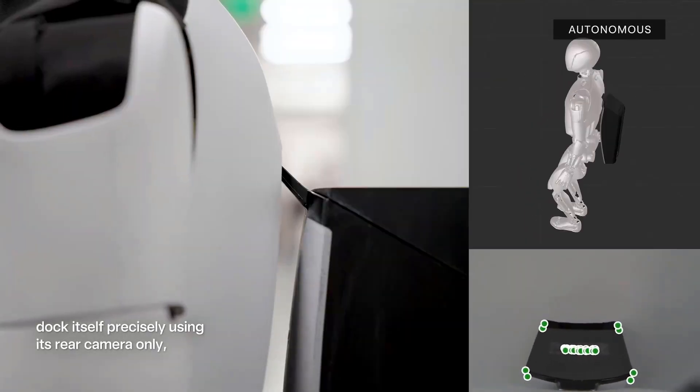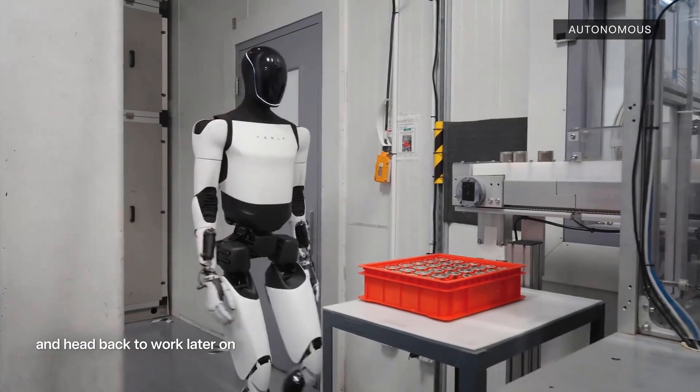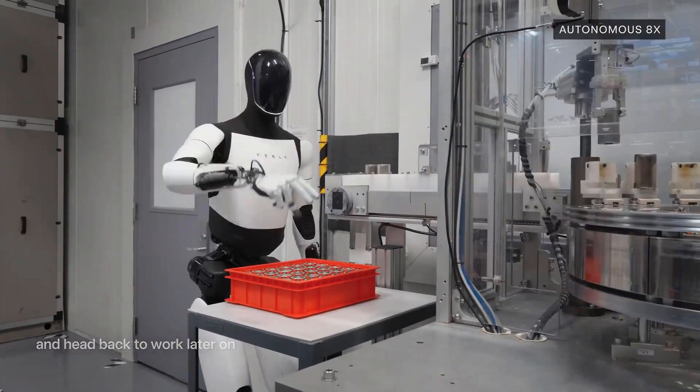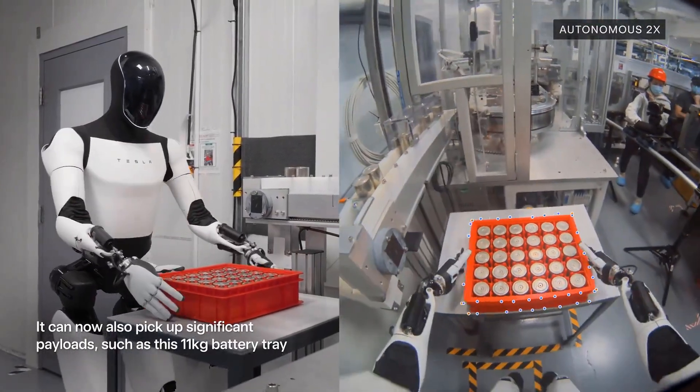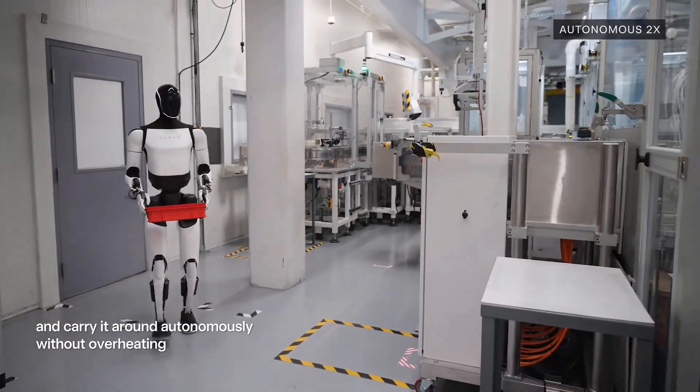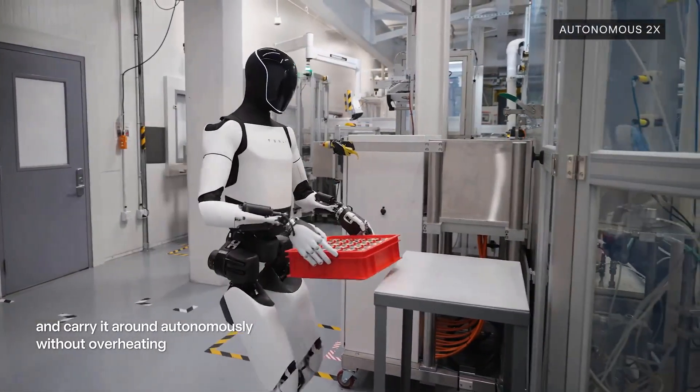Here's the kicker: this footage wasn't part of a big keynote or press release. It was quietly released on Tesla's AI development channel with minimal fanfare — almost like they wanted people to discover it organically. And now that the footage is spreading online, it's causing waves in both the AI and robotics communities.